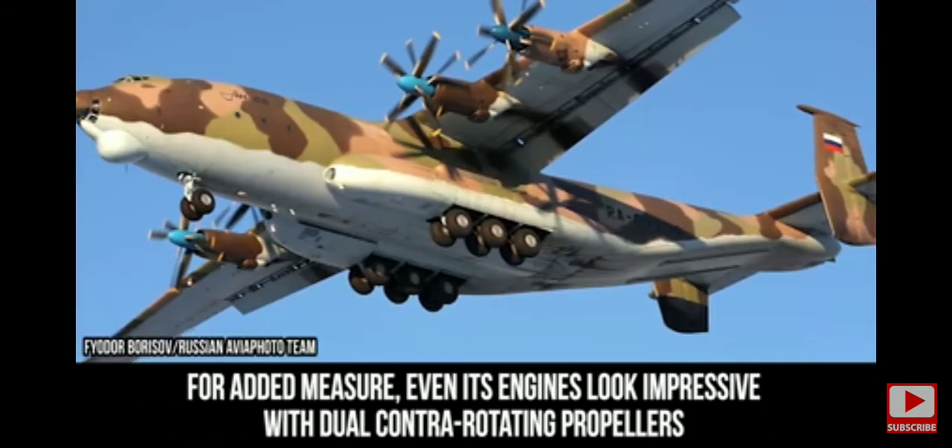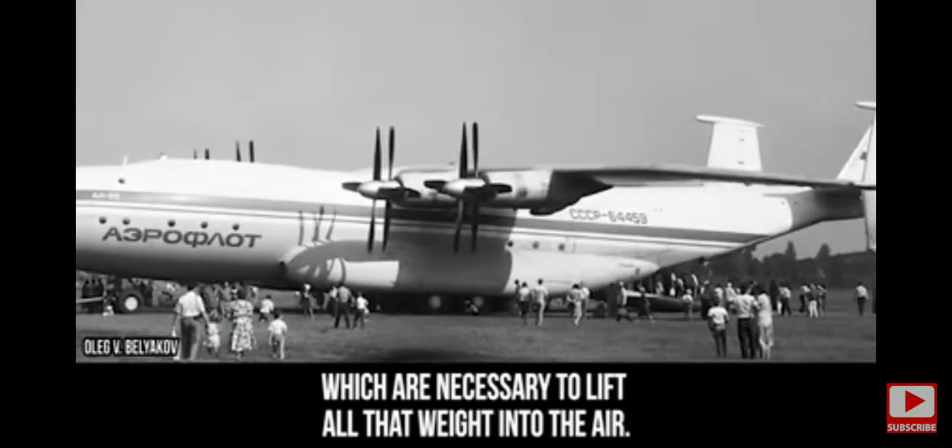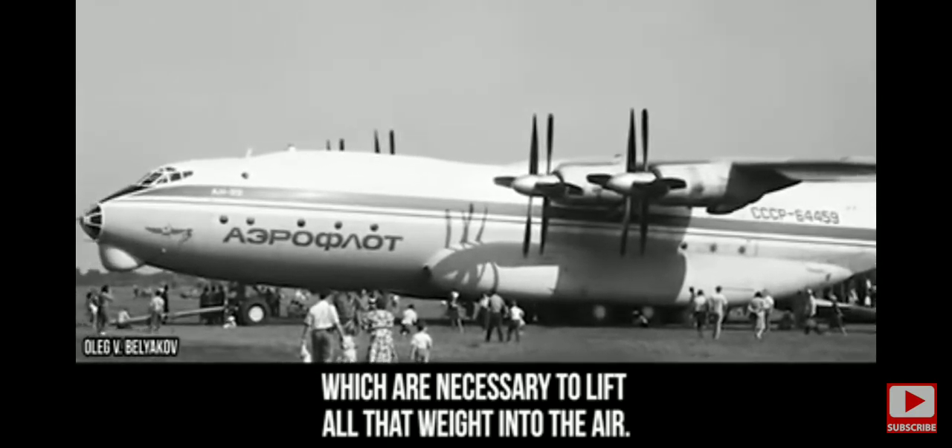The An-22 has a wingspan of 211 feet and can carry four armored vehicles or 290 passengers. For added measure, even its engines look impressive, with dual contra-rotating propellers, which are necessary to lift all that weight into the air.